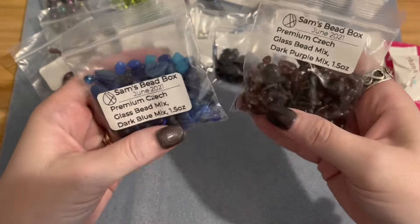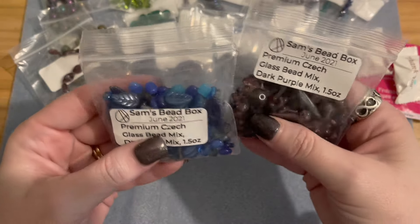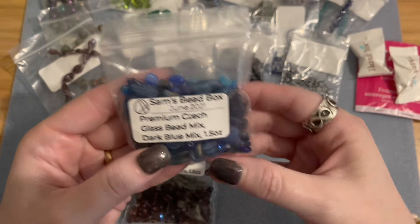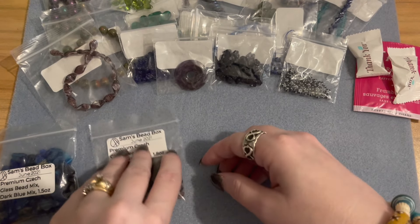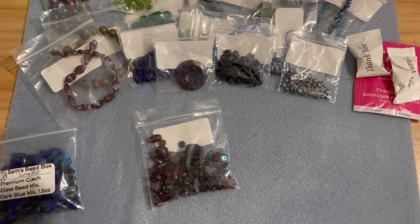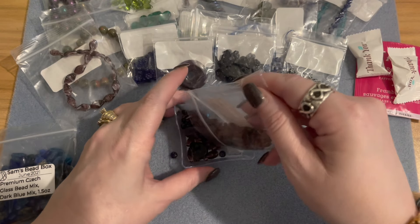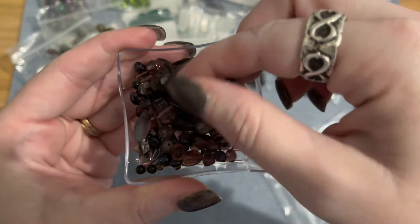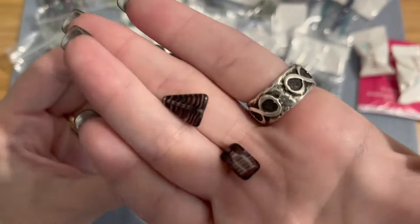Now for the last two bags — Sam's premium Czech glass mixes! We got a dark blue mix and a dark purple mix, each 1.5 ounces. I'll pour some in a little Dollar Tree dish. In the purple mix I can see big chunky purple beads with striping, cool triangle beads, and some large oval beads with little dimples in the glass.